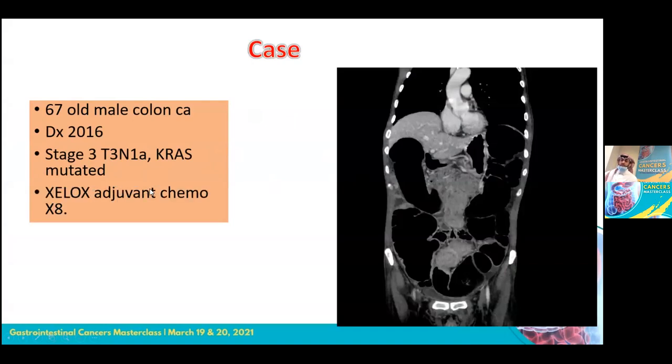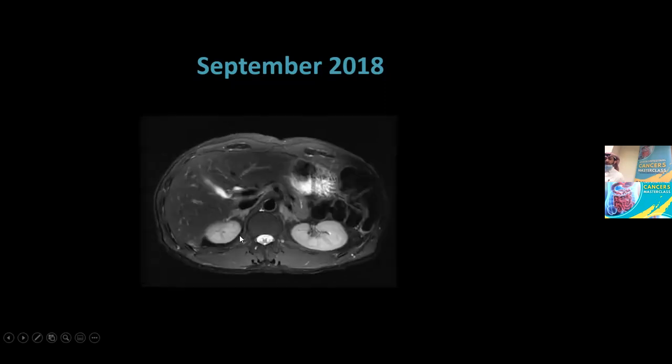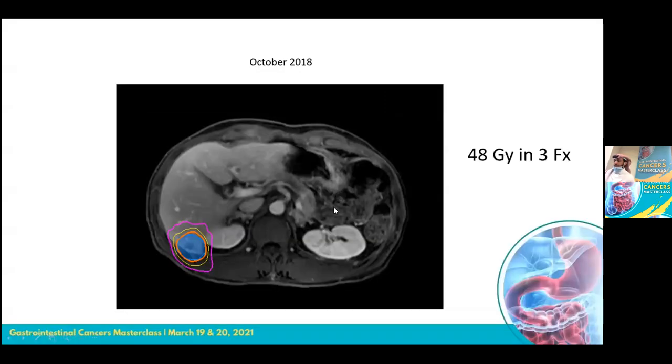He was given J-lox, Xelox, and chemotherapy for eight cycles. In September 2018 — about nine months after finishing chemotherapy — he presented with liver lesions at segment six. He was treated with SBRT: 48 gray, three fractions. He did very well until September 2019.